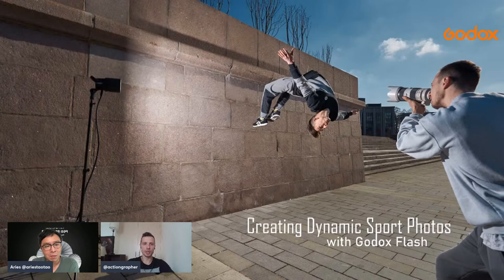Today we will talk about Godox flashes in action and extreme sports. Nowadays we use flashes almost everywhere. The most common genre is portraits and weddings, but more rarely in animal and sports photography. In extreme sports, there were times when old-school on-camera flash photos were popular, but now we have serious tools to create much more interesting light.